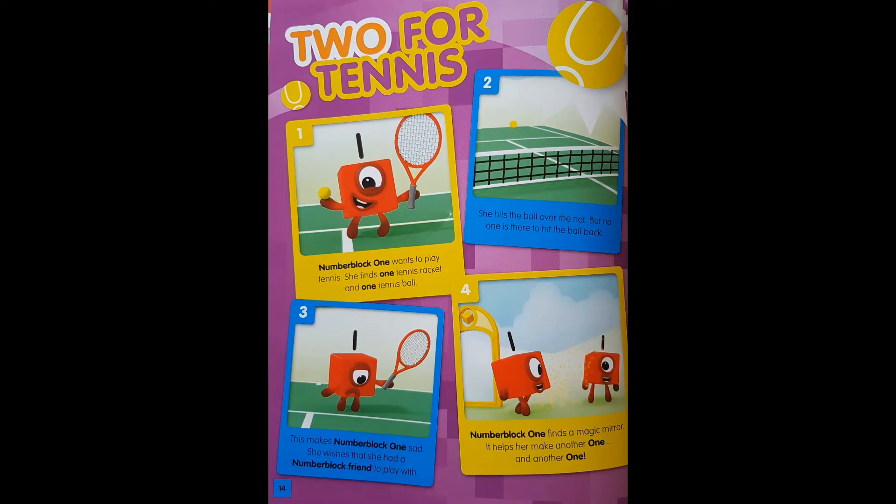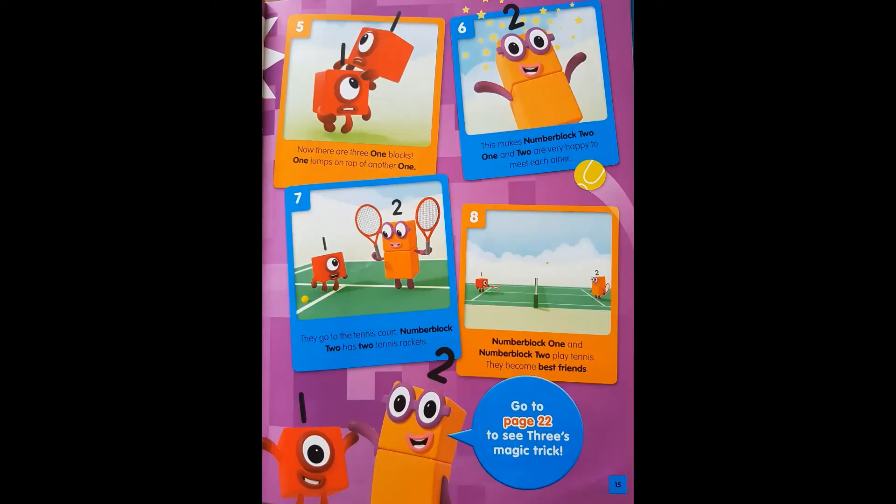She wishes she had a Number Block friend to play with. Number Block One finds a magic mirror. It helps her make another one and another one. Now there are three one blocks. One jumps on top of another one. This makes Number Block Two. One and Two are very happy to meet each other.